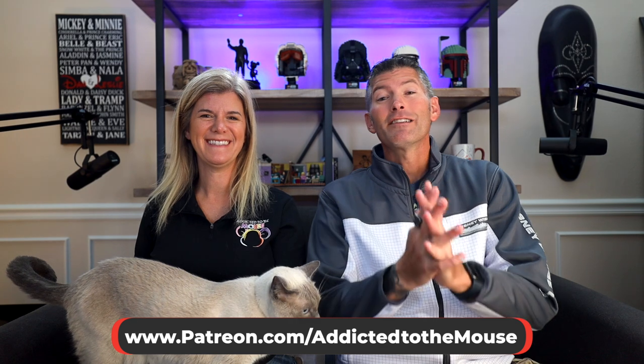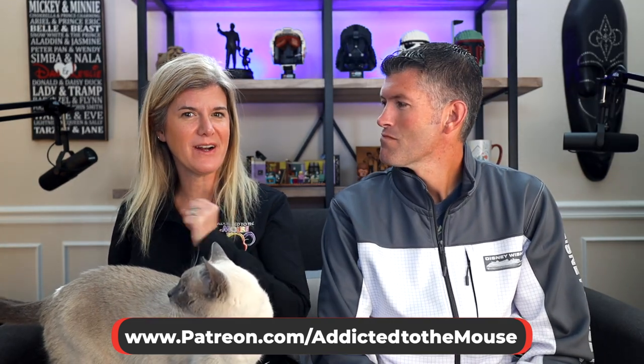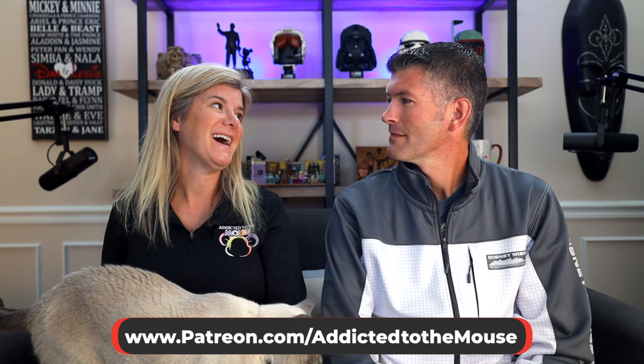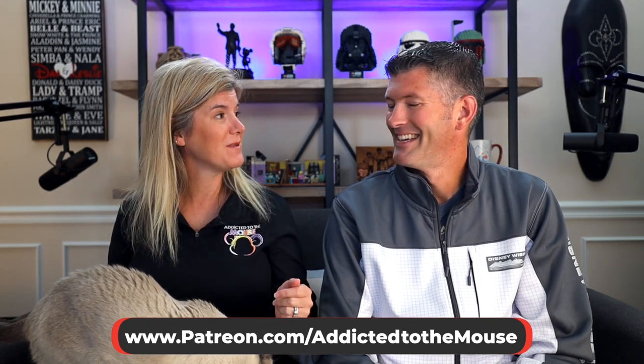Hey everyone, Dana Leslie back for another Disney dining review. Today we are headed somewhere that doesn't require a dining reservation, so we're cheating just a little bit. It is one of our favorites on property. We're a little exhausted this week and decided we just wanted to do something fast.